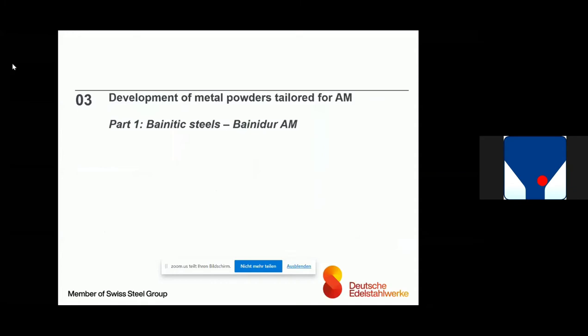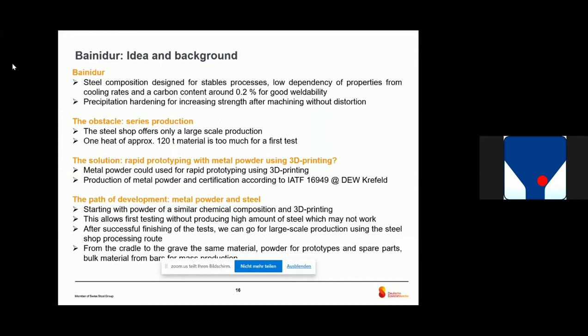Therefore, our goal was to develop metal powders tailored for AM. I want to give you two examples. The first one is the Bainidur AM — a bainitic steel. The idea was: if we produce this steel, we need properties like carbon content around 0.2% for good reliability and good properties, especially low dependency on cooling rate, which is important for big parts. We want a precipitation hardening effect for increasing strength, and also nearly no distortion after machining.